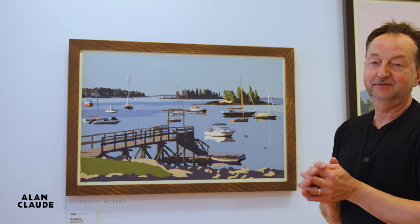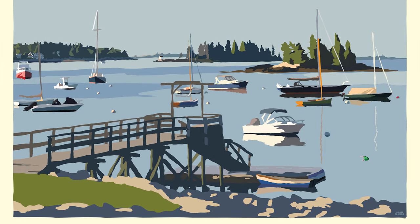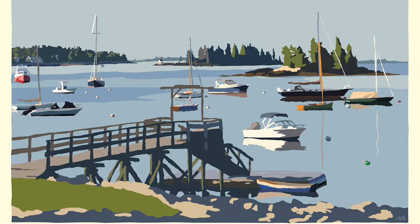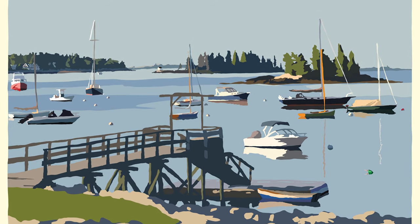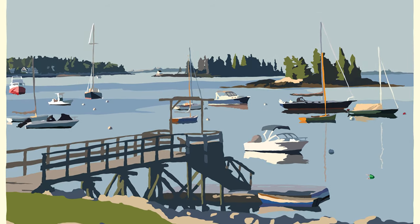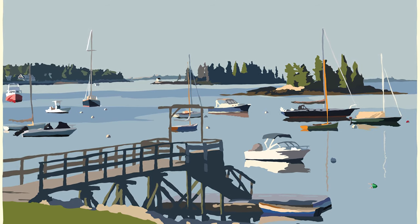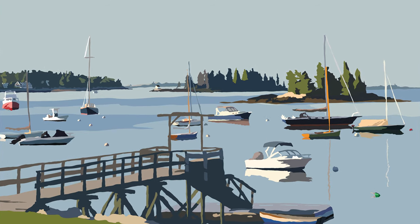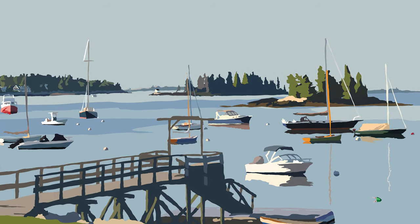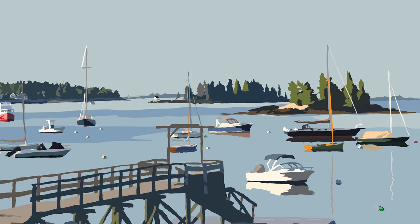Sailboats in Boothbay Harbor — this is one of my favorite pieces. I love how serene and peaceful this is. There's foreground, middle ground, and background, and just in the distance, so there's a lot for your eyes to see and to carefully walk through and gently observe — the light hitting the house here and the trees on the islands.